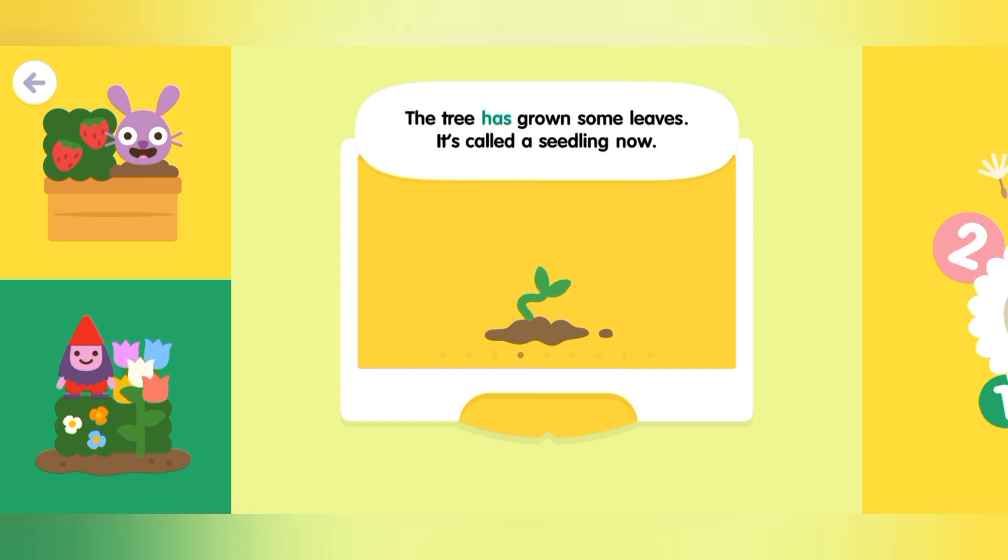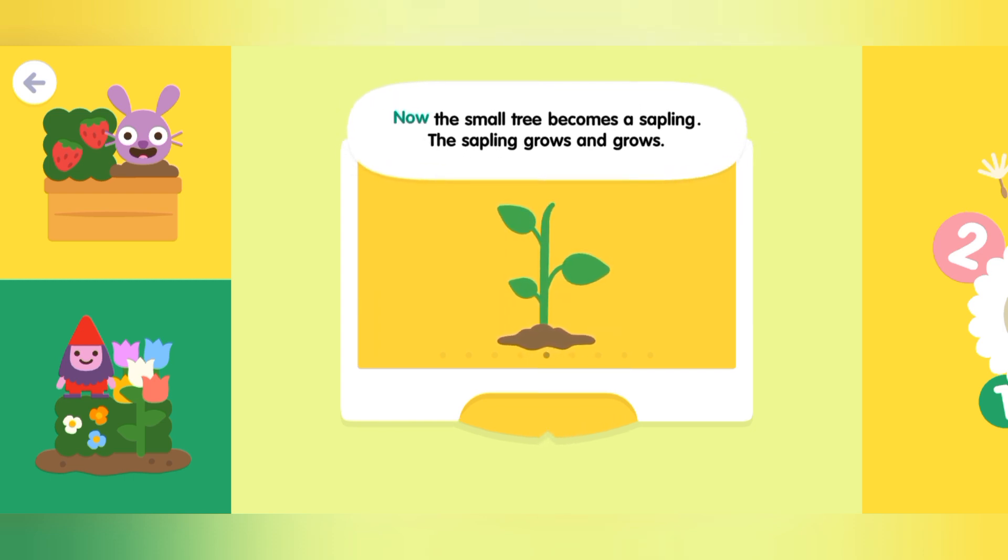The tree has grown some leaves. It's called a seedling now. Now the small tree becomes a sapling. The sapling grows and grows.